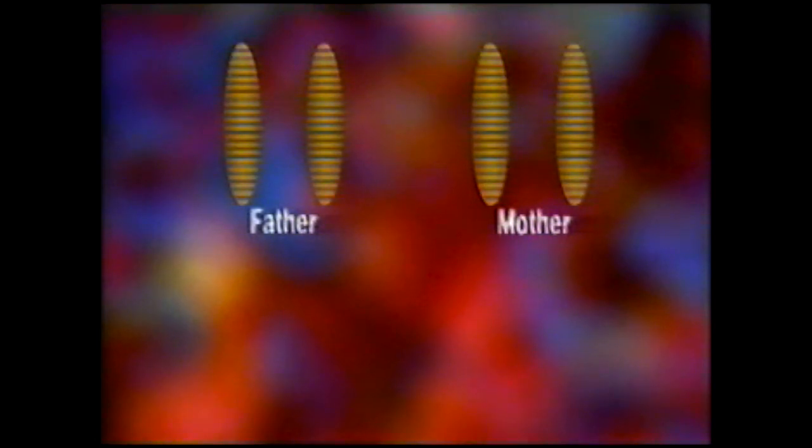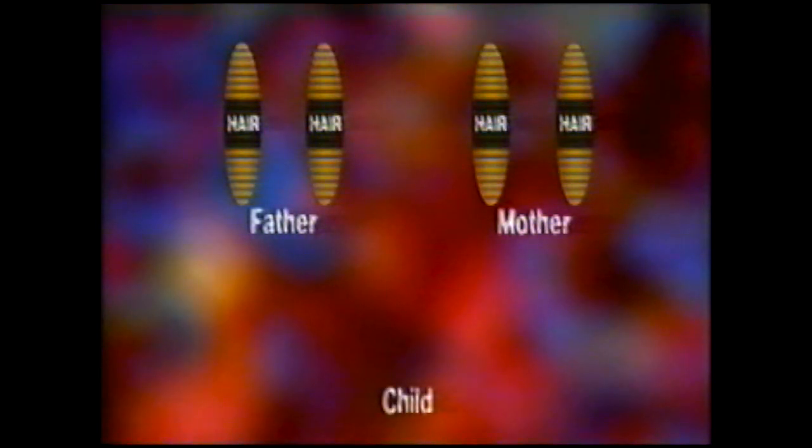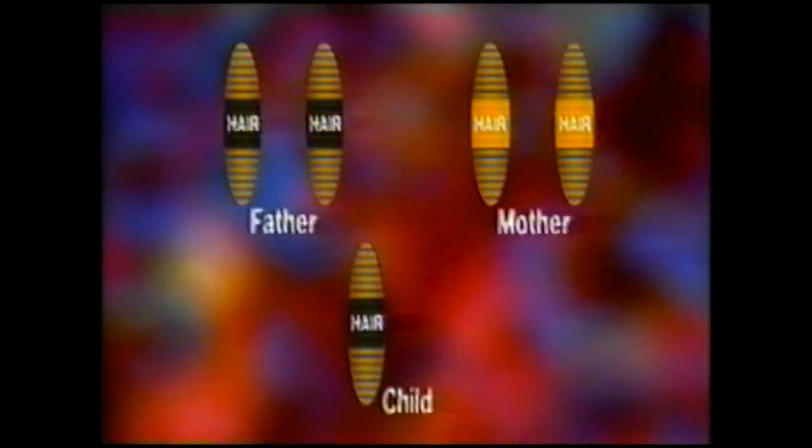Both our parents carry two genes for every characteristic, but we inherit one gene from our father and one gene from our mother — this gives us our two genes for every characteristic. If we inherit a dark hair gene from our father and a dark hair gene from our mother, we will have dark hair. This is because dark hair is a dominant gene and fair hair is a recessive gene, so the dark hair gene overrules the fair hair gene.